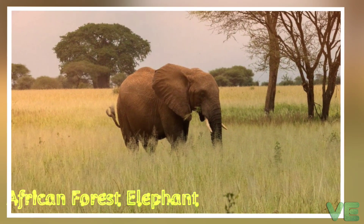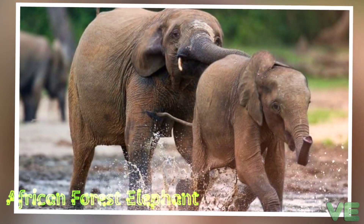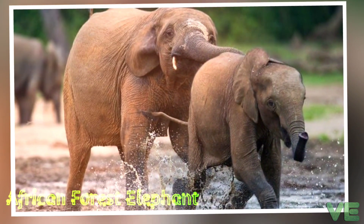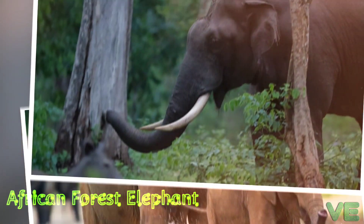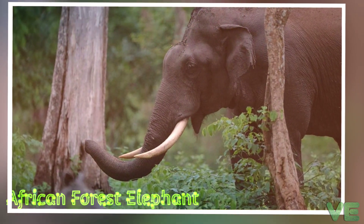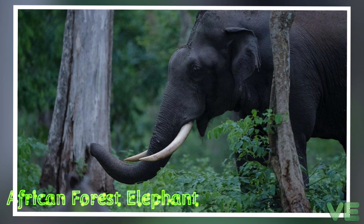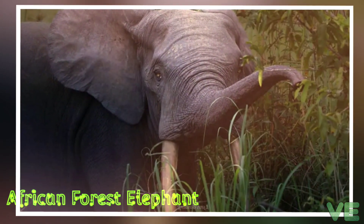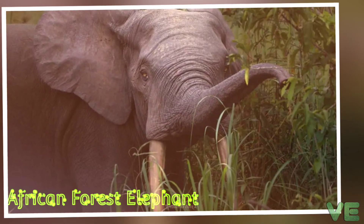It lives in family groups of up to 20 individuals. Since it forages on leaves, seeds, fruit, and tree bark, it has been referred to as the megagardener of the forest. It contributes significantly to maintaining the composition and structure of the Guinean forests of West Africa and the Congolese rainforests.